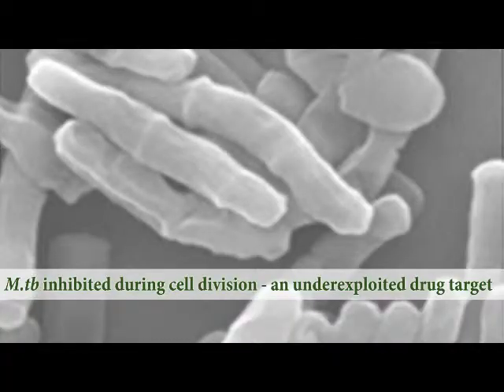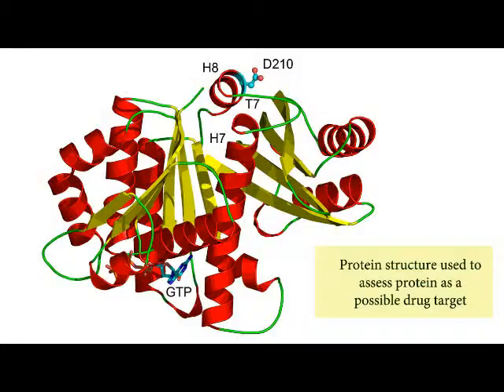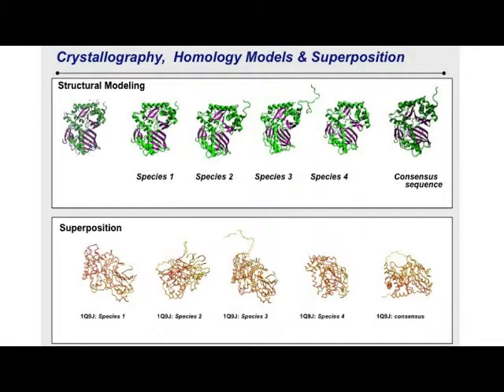We follow what we call the triad for drug discovery, which consists of target selection, identification of drug classes, and biological testing.